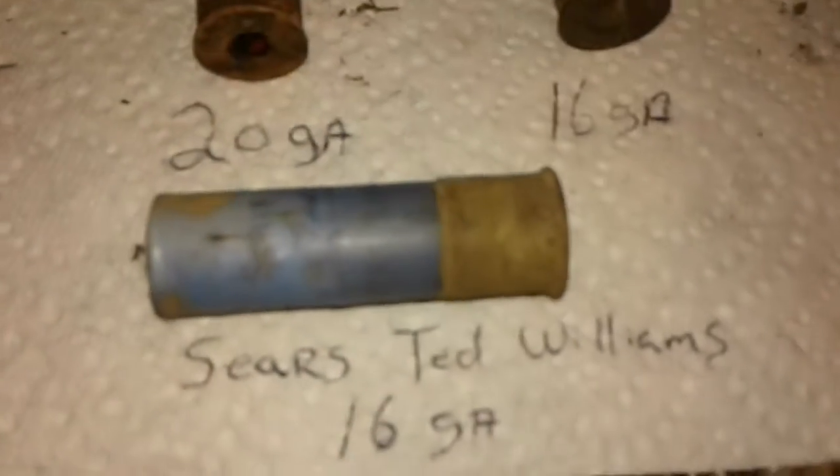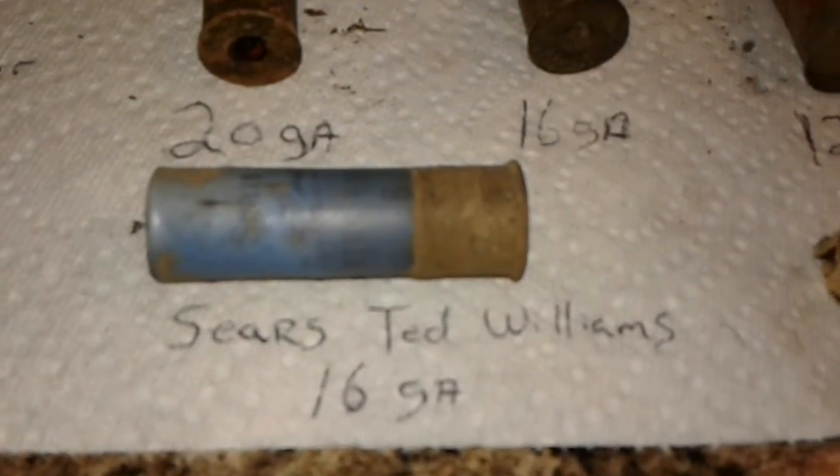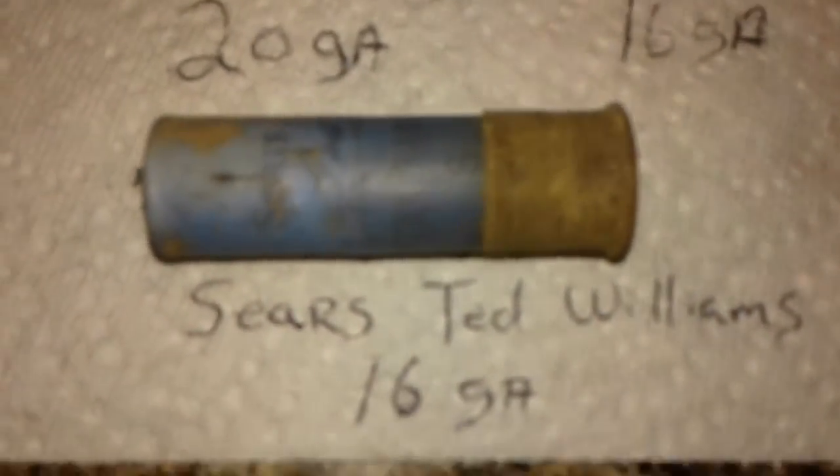It's weird what some of them say on them. That one's a 16 gauge WW. This one here is a Sears Ted Williams 16 gauge, extra range, number 6 high brass — not fired yet. I'm not sure how old it is. I tried to Google it but it kept sending me to eBay. Didn't give me a year. So if you know what year the Sears Ted Williams 16 gauge shotgun shell, high brass, extra range, number 6 was made, let me know.